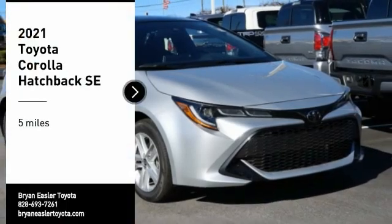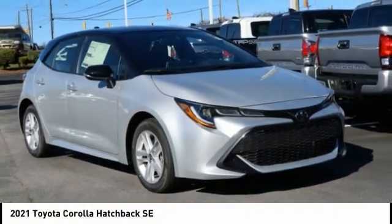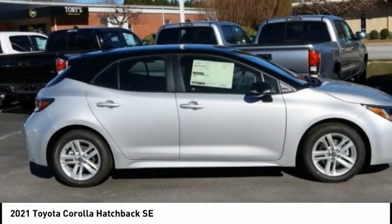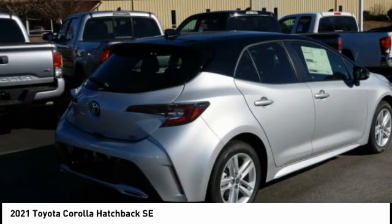You are going to love the 2021 Corolla Hatchback. The Toyota Corolla Hatchback will make you smile. The performance and shifty driving experience will certainly leave you wanting more.